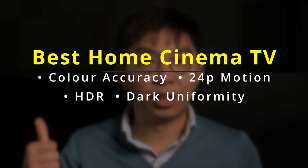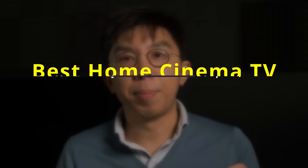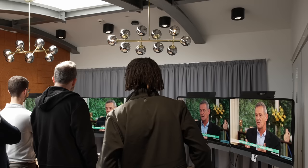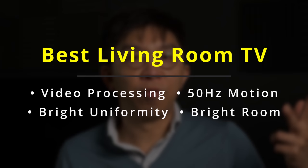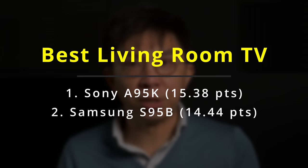To crown the best home cinema TV of 2022, we added up the scores for black level and shadow detail, colour accuracy, HDR performance, 24p motion handling, and dark uniformity. The winner was the Panasonic LZ2000 with 14.33 points, beating the Sony A95K which received 13.92 points. For the Best Living Room TV — which considers video processing, 50Hz motion, screen uniformity, and bright room performance — the Sony A95K won with 15.38 points, followed by the Samsung S95B with 14.44 points.